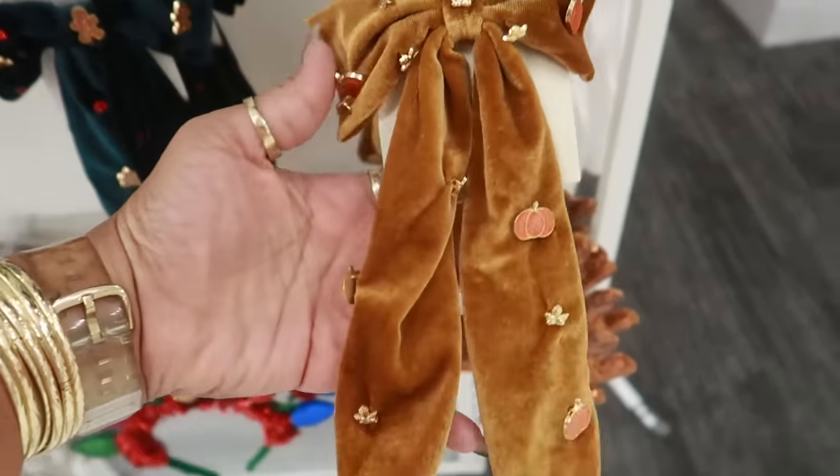Over here by the checkout lanes, you got a gingerbread cookie kit. Unfortunately there are no prices on these yet. But I like how it looks kind of chubby — it's not the traditional gingerbread house. See how it's kind of wide on the sides? I like that one, I just can't tell you the price on it.